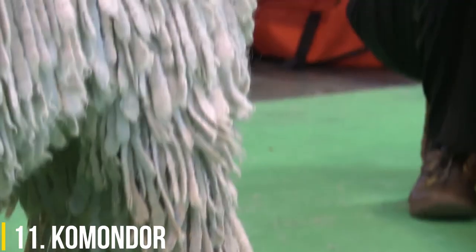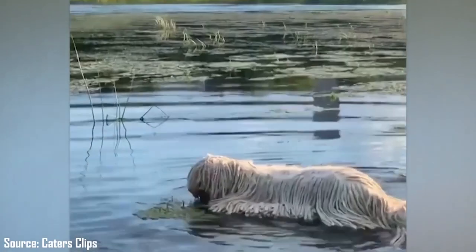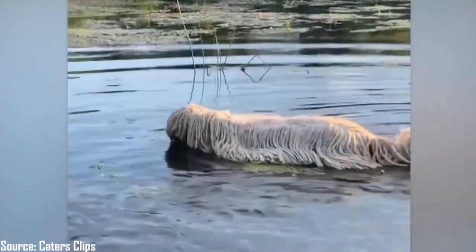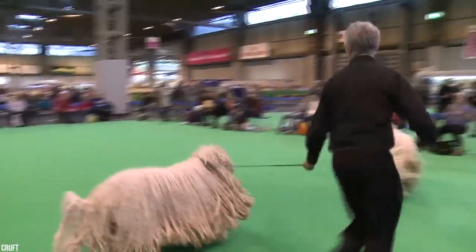11. Comandor. This large, muscular breed, also known as the Hungarian Sheepdog, is noted for its corded white coat. The unusual coat helps the Comandor blend in with the sheep this working dog helps to protect. It also keeps it warm out in the elements and protects the dog from prey.